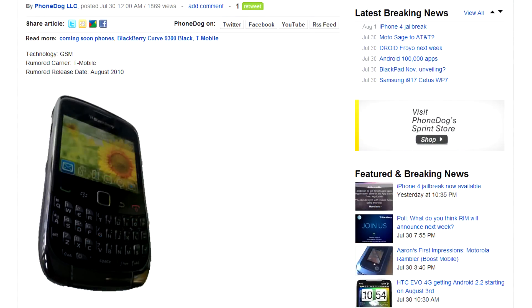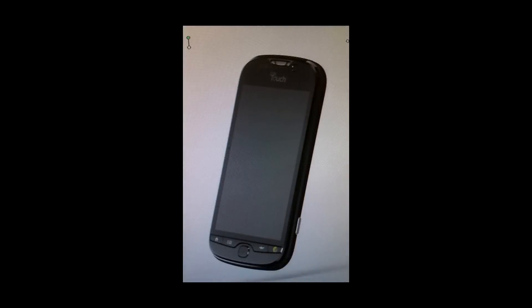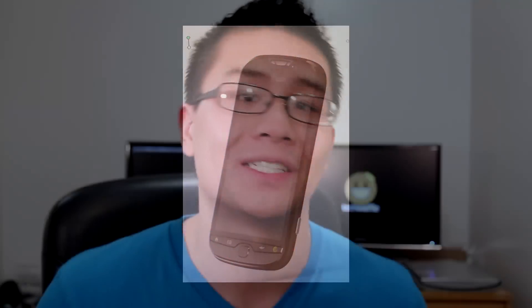The BlackBerry Curve 9300 — it looks like the 8520, but it's meant to replace the 8900. A bunch of BlackBerry model numbers, and this berry will be coming to T-Mobile sometime this month. Speaking of phones that kind of look the same, check out the MyTouch 3G HD. There's no real information about this phone yet, but since the term HD is in the name, it's pretty safe to say that the display will look rather pretty.